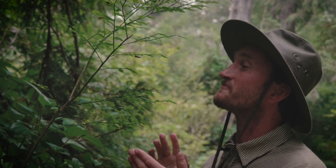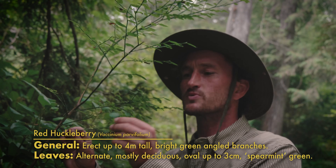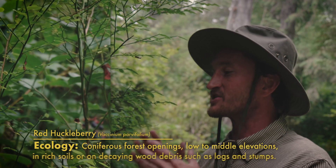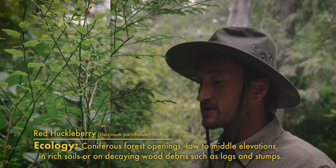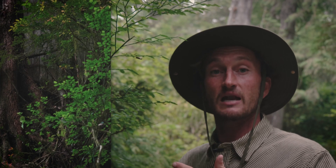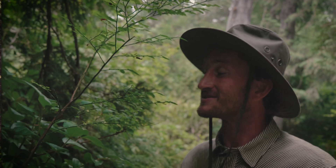Red huckleberry is one of the most gorgeous shrubs we have here in Cascadia, growing up to four meters tall on these creeping, slender, slim green branches with delicate green ovular leaves that almost have a minty green hue to them. Really refreshing, really bright in the forest. They tend to grow in the understory on woody debris such as nurse logs and stumps, but because squirrels and birds love these berries so much, they carry the seeds up into the canopy, so they're commonly growing epiphytically on big western red cedars way up in the joints — pretty cool to see.